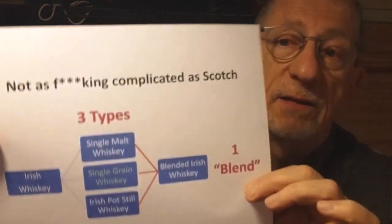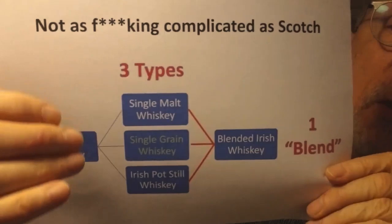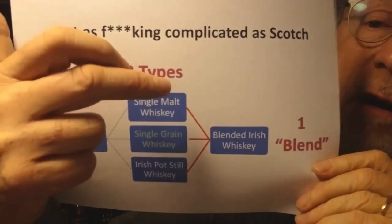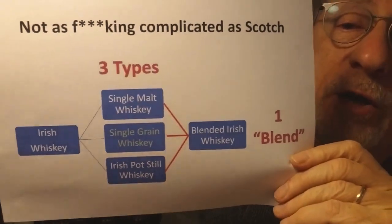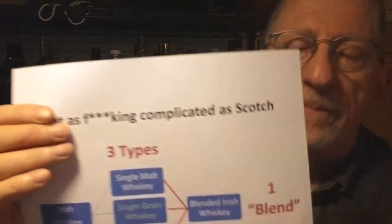And then when we get to the layers below that, it becomes much more complicated, which is why whiskey starts arguments — because we can't really agree on what exactly whiskey is. When we're talking specifically about Irish whiskey, there are three types of whiskey made in Ireland. And if you blend those three types together, you'll get a blended Irish whiskey, just like if you blend different types of Scotch whiskey together, you get a blended Scotch whiskey. So it follows a similar style.